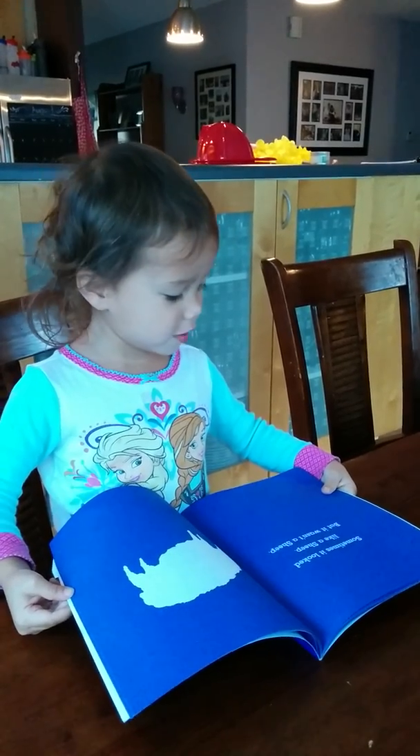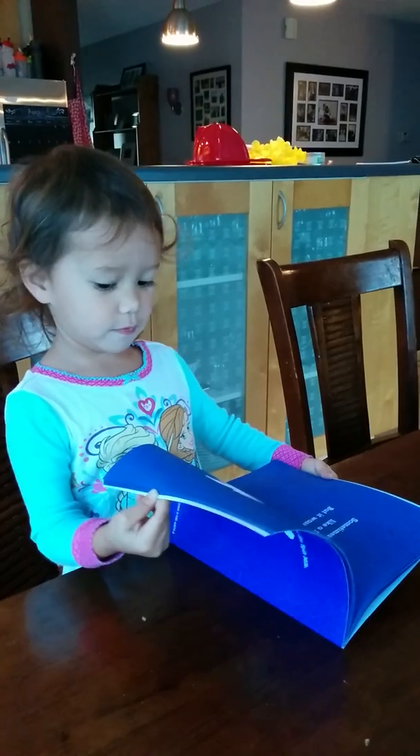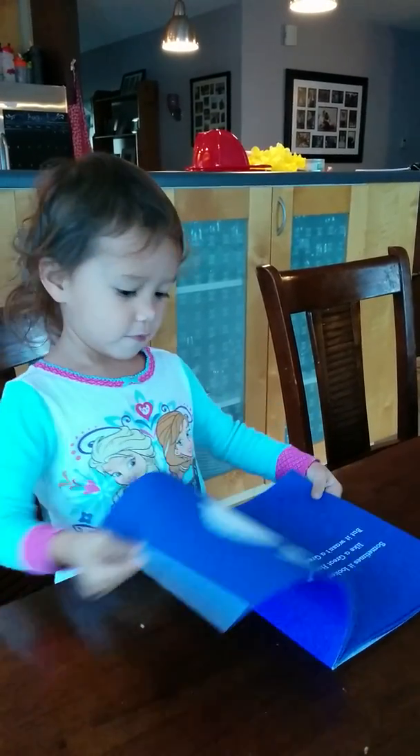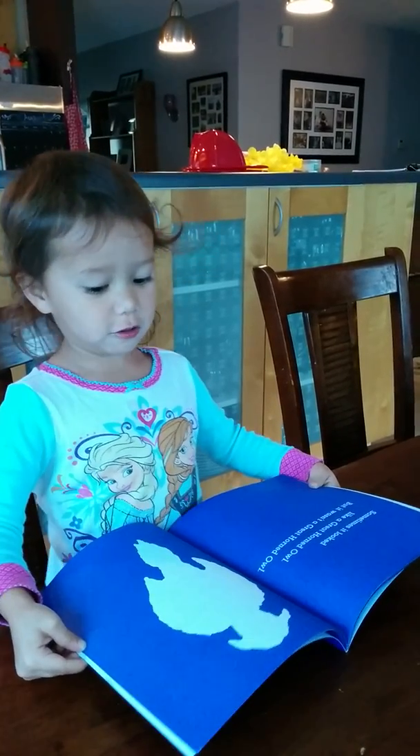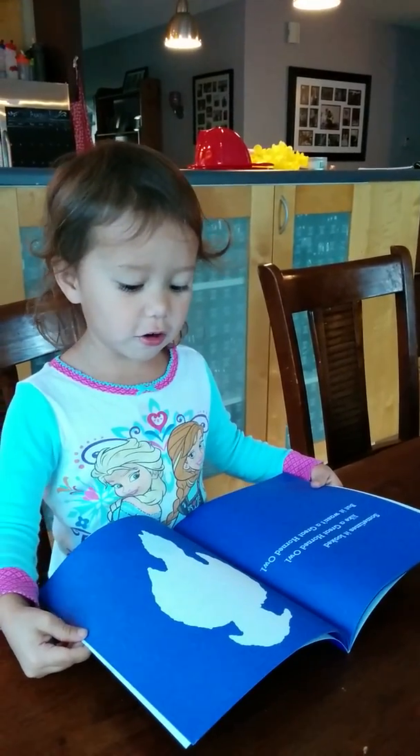Sometimes it reflects a pig. What is right? Sometimes it reflects a great corn owl. What is right, a great corn owl?